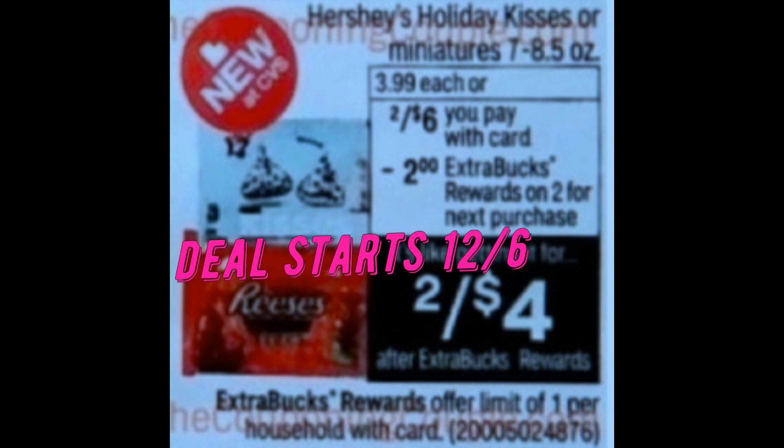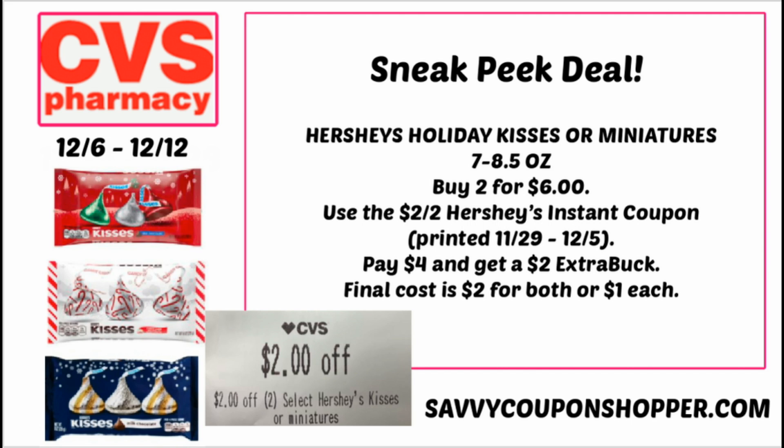The first update starts December 6th at CVS on the Hershey's Holiday Kisses and Miniatures. Hold that instant coupon printing this week because we have an extra buck deal starting December 6th. Grab two bags of the Holiday Kisses or Miniatures, the 7 to 8.5 ounce — they're on sale two for $6. Use that $2 off two instant coupon, which is printing through December 5th, to bring your total to $4. For buying two bags you earn a $2 extra buck, so you can snag both bags for $2 or just $1 per bag. Stay tuned if you have the $5 off $25 food CRT — I have a great scenario to incorporate this deal with.